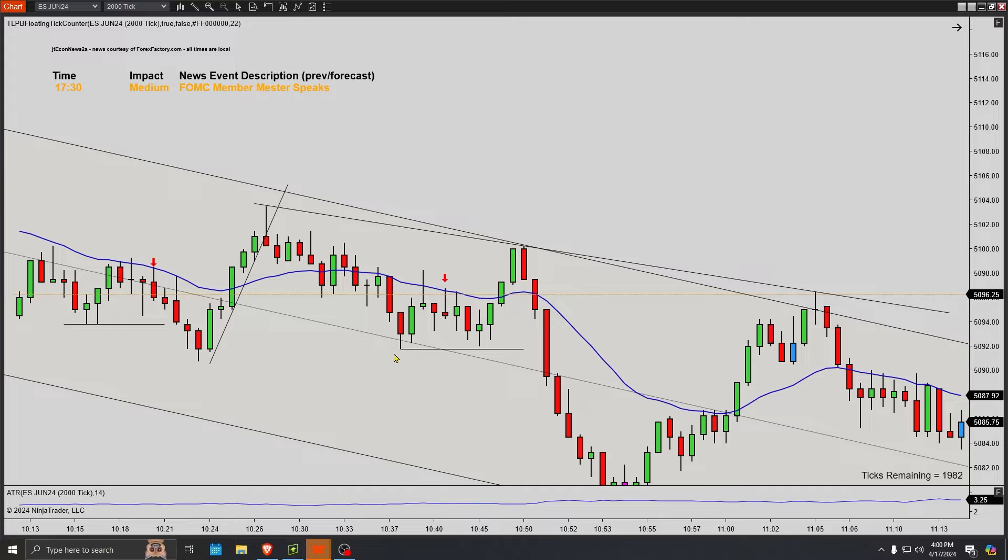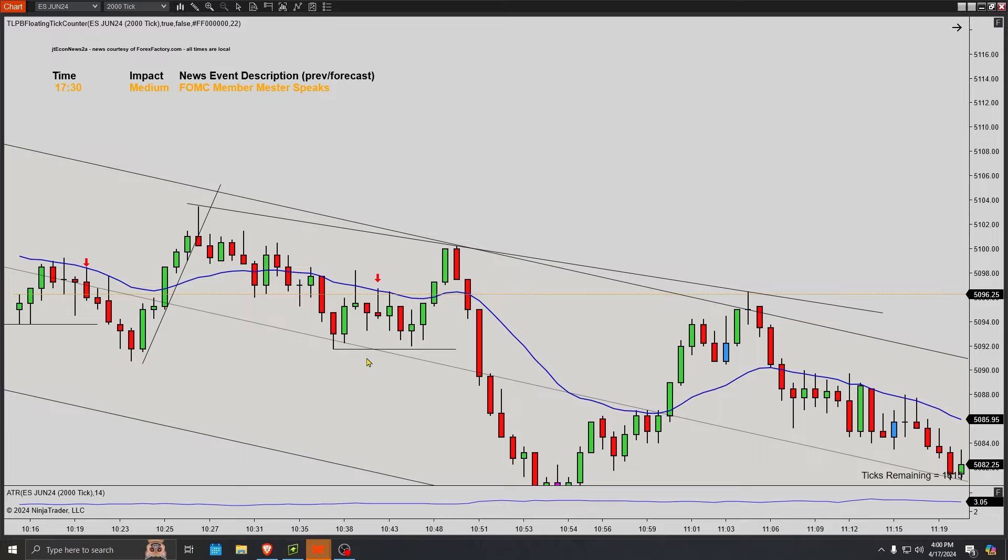I like it as a first entry, second entry short limit order. So when you see it break, you try to drop a limit order in, and then you're looking to scalp at least down to the low. But this thing, after one, two, three bars, breaks its high. And if you're trailing your stop one tick above, you take a small loss there. But that's how it is sometimes in this game.